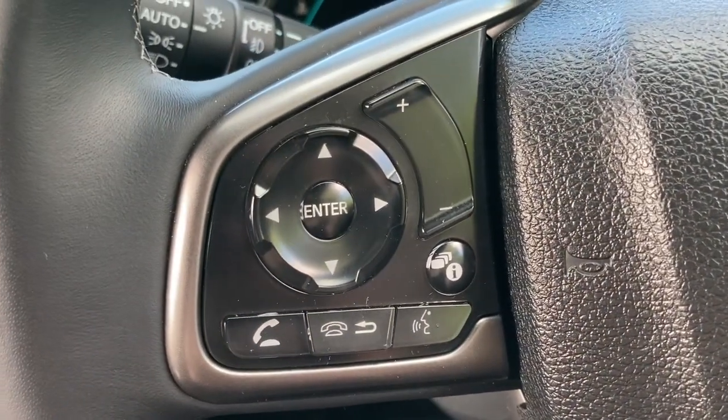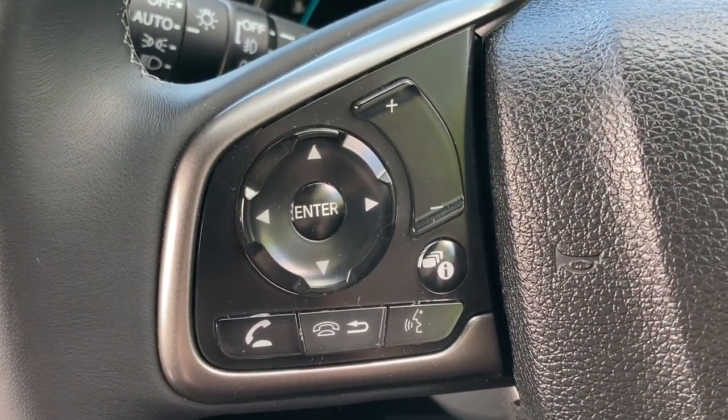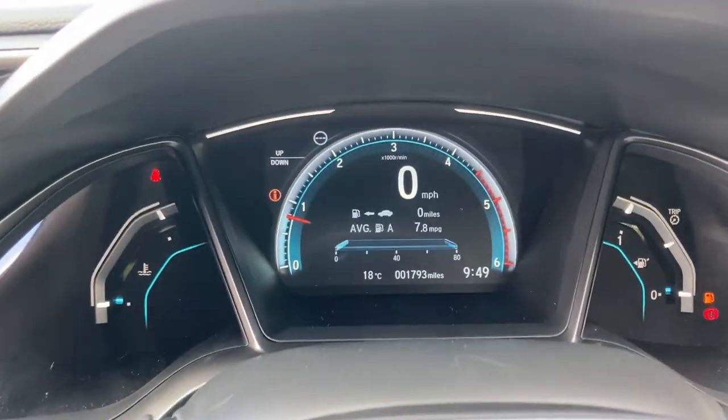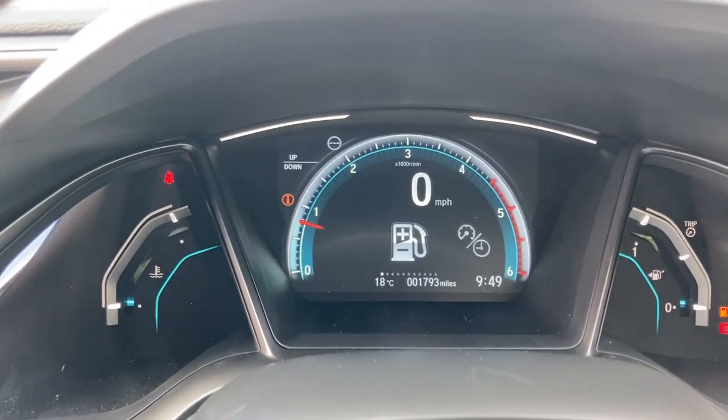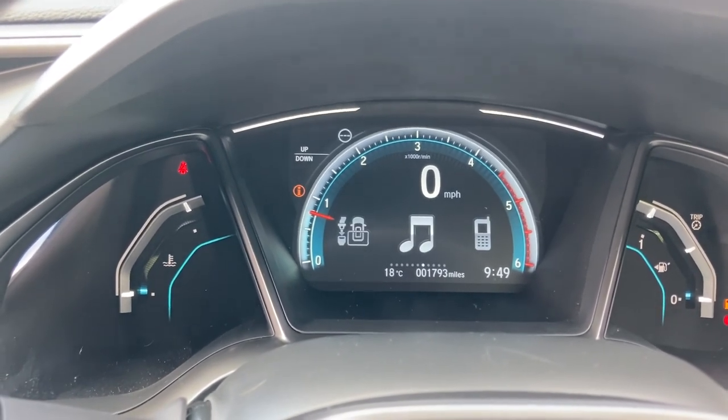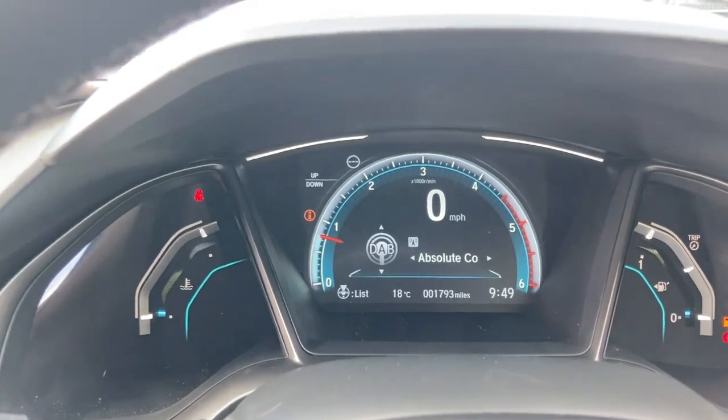On your left you do have your option to answer any incoming phone calls along with your voice recognition, and your button on the right can control your digital cockpit and scroll through various car functions. It does also display your mileage just at the bottom there.